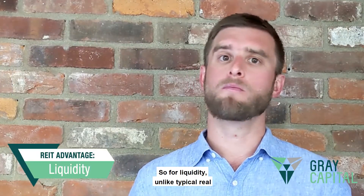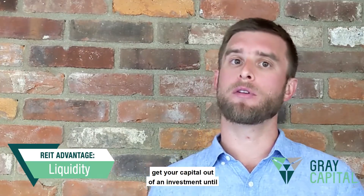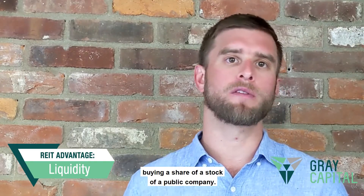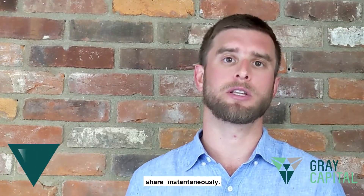For liquidity, unlike typical real estate investments where you can't really get your capital out until you sell the property or refinance, when you buy a share of a REIT it's just like buying a share of stock in a public company. Through a brokerage, you can buy or sell a share instantaneously.